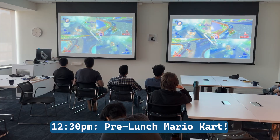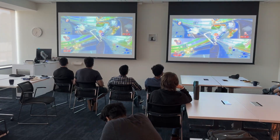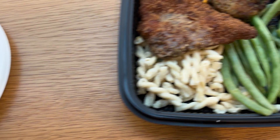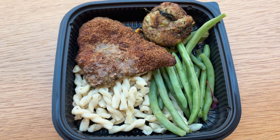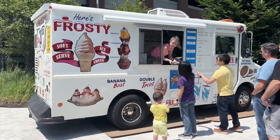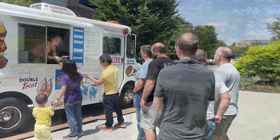At 12:30 p.m., we take a quick Mario Kart break before lunch. Today's lunch consists of chicken fajitas for me, and pasta, green beans, and a chicken cutlet for my friend. We were surprised with an ice cream truck on the lawn — the perfect way to cap off a tasty lunch.